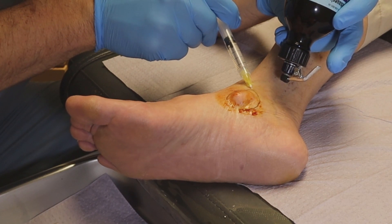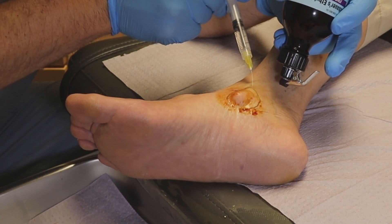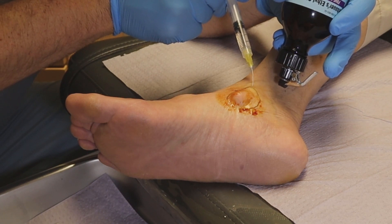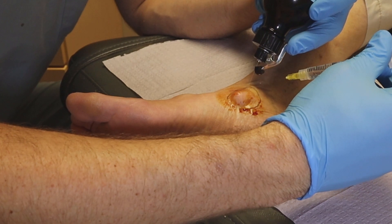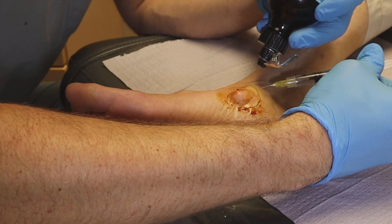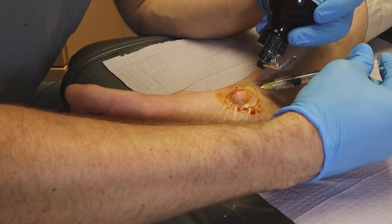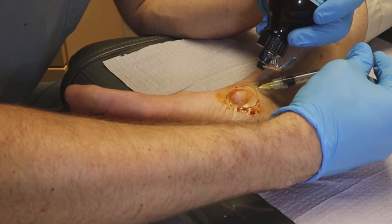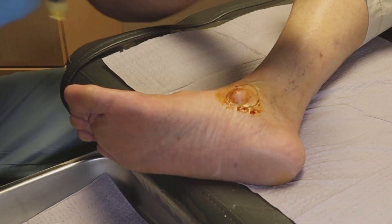So that's numbing medication. Feeling okay there? Mm-hmm. And then a little bit more freeze. I know that's a little bit sore.